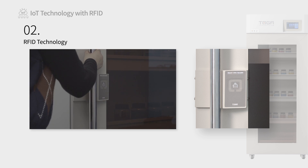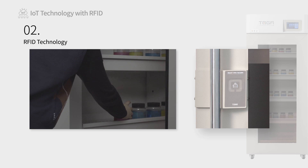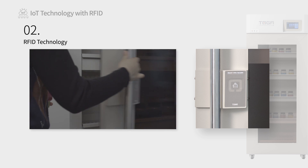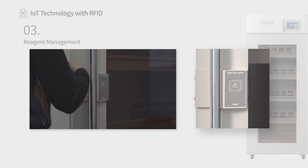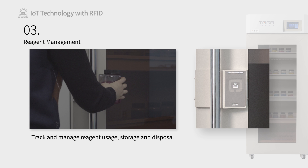RFID-tagged reagents are instantly identified by the system to track and manage their usage, storage, purchase and expiration dates, and disposal. RFID tags attached to reagents can be recognized to track and manage all histories from reagent entry, release, storage, and disposal.